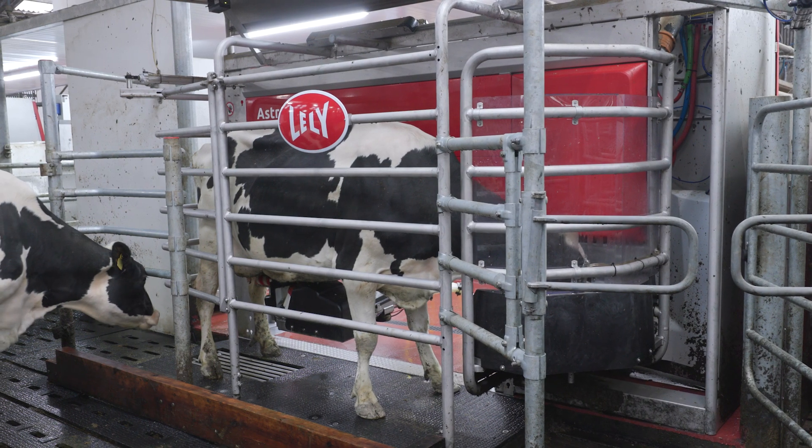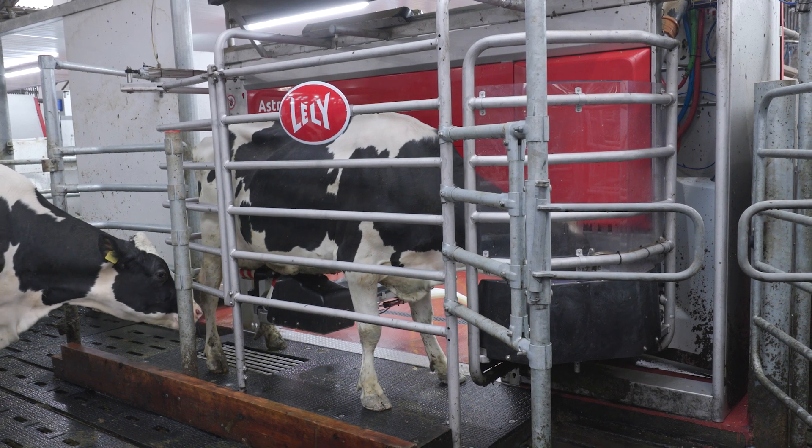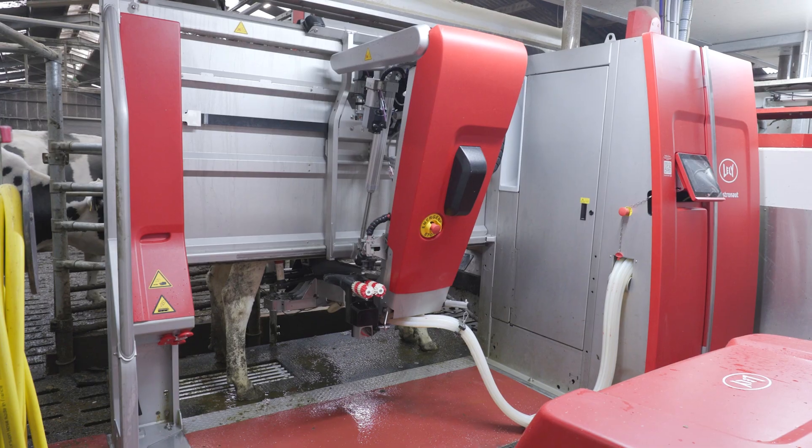We have definitely noticed on Horizon, comparing it to other farms, that connection attempts are lower. Another feature we really like is the first milking where the arm lines itself up more accurately with the legs.